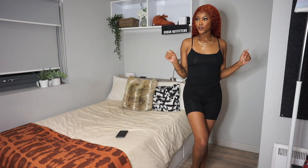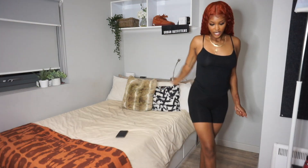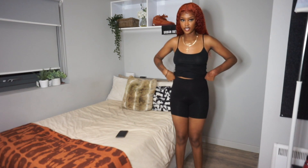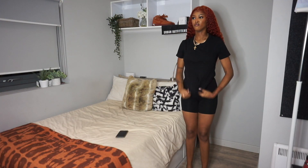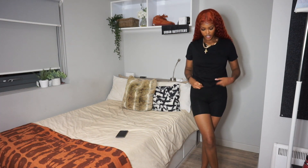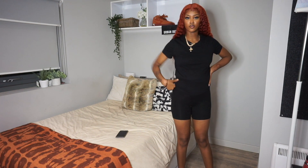It looks like a romper or playsuit but it's actually two separate pieces — so cute. The waistband of the shorts is really big, which I like. I also picked up this black t-shirt in an extra small because I wanted it to fit like a Skims top. It's just a regular cotton t-shirt — a basic you can do absolutely anything with. You can wear it underneath something, layer it, or wear it on its own. You should always have a black, gray, and white top in your wardrobe.